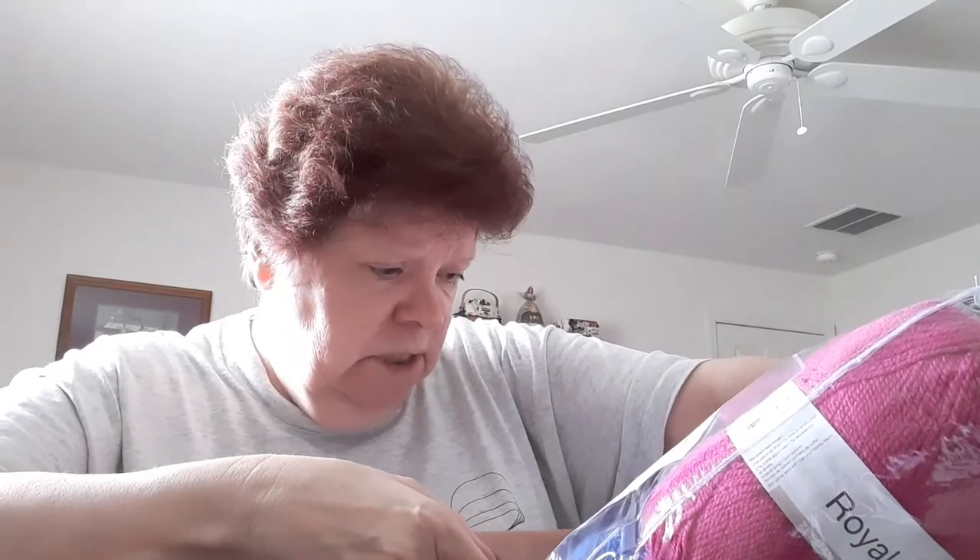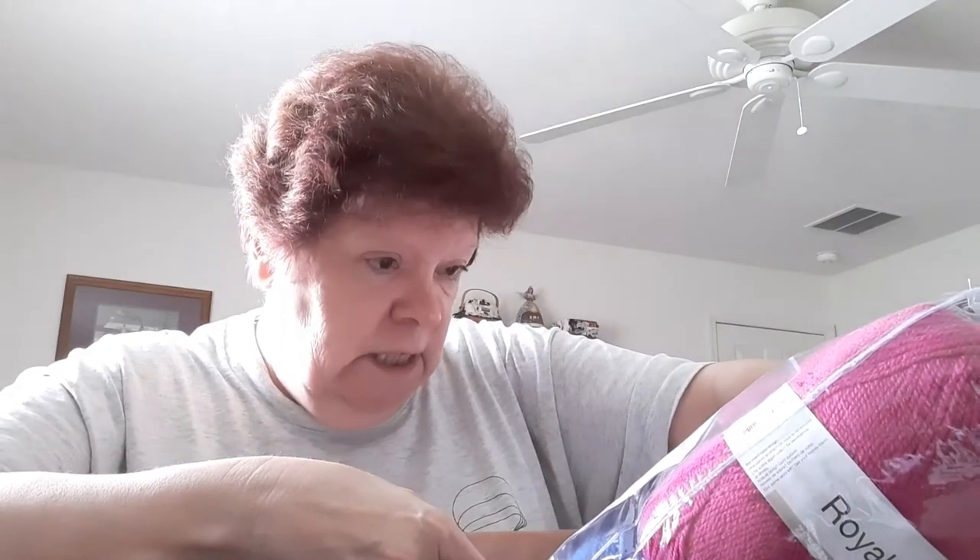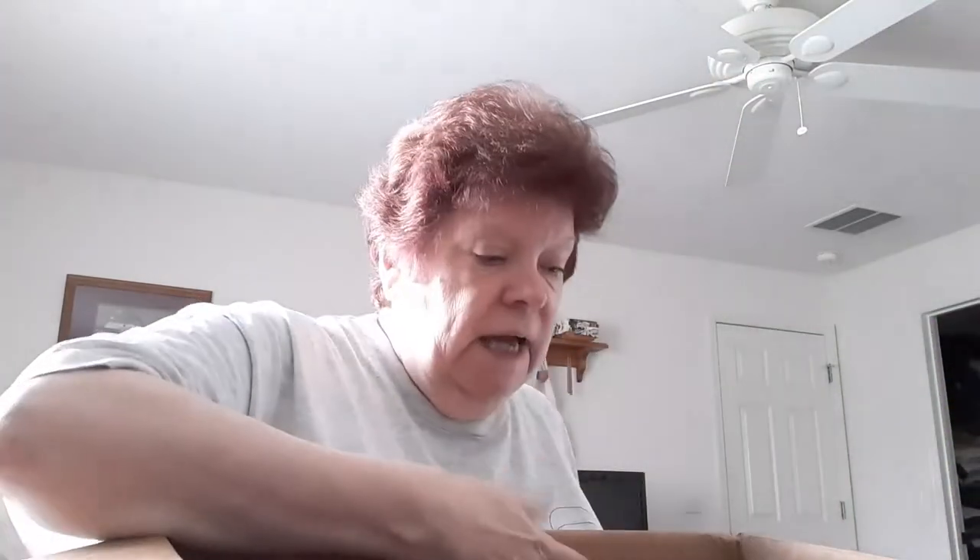I think I'm getting my Mary Maxim Afghan Club kit for the fourth quarter of 2021 soon, so I'm looking forward to that. This pattern is a baby blanket and it's really textured — it looks like it might be knitted. It is knitted, so this must be from the knit club she got one time.